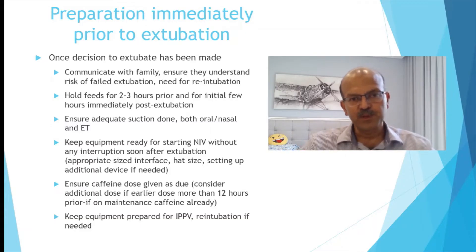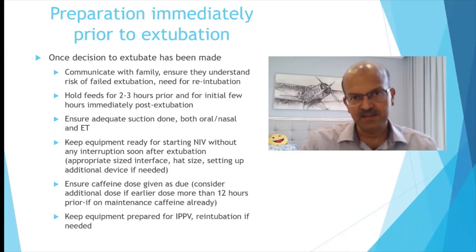Hold the feeds for 2 to 3 hours prior to extubation and after — for the first 2 to 3 hours post-extubation as well, you may want to hold the feeds and restart with a smaller volume. If the baby doesn't have an IV line, you may restart feeds sooner but at a slightly lower volume and progress gradually.